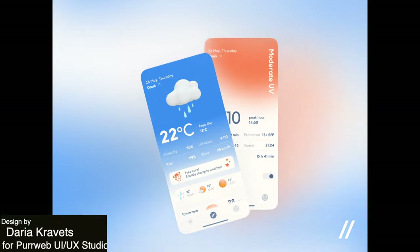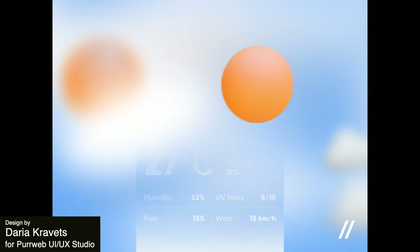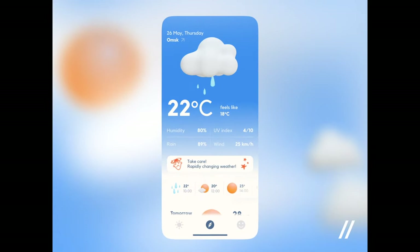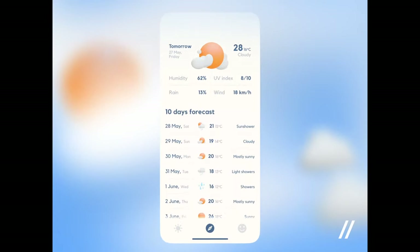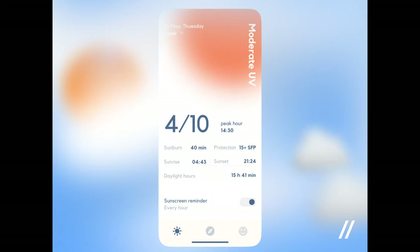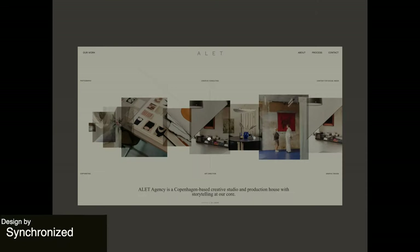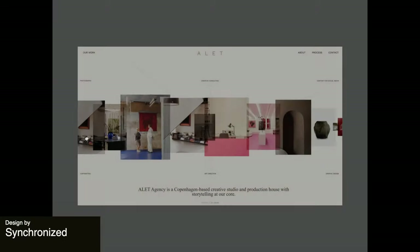Next up, here's a sweet weather app that has an in-your-face sun animation illustration that seamlessly blends into the main app. The screens use this gradient that goes into a white color which reminds us of clouds and other weather elements. I love this slider with the background that changes color.